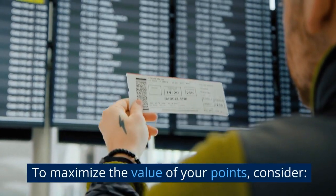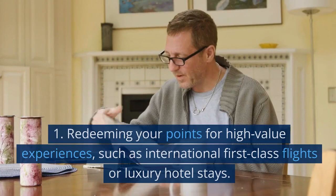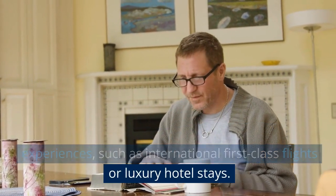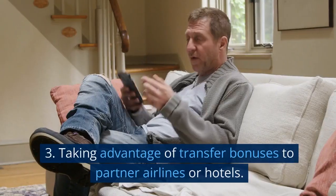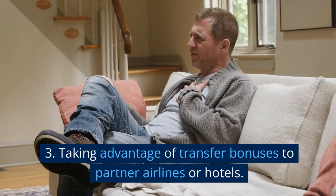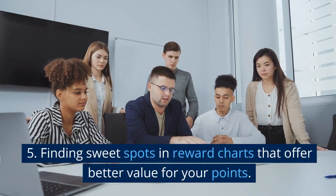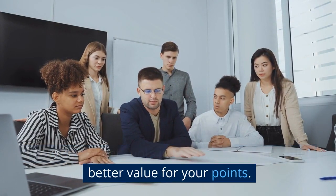To maximize the value of your points, consider redeeming your points for high-value experiences, such as international first-class flights or luxury hotel stays. Take advantage of transfer bonuses to partner airlines or hotels. Find sweet spots in reward charts that offer better value for your points.